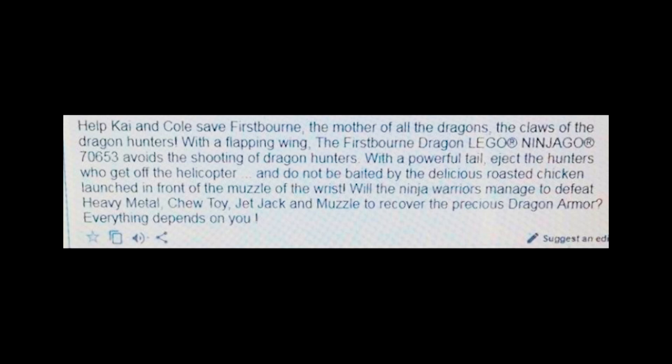First up we have the 70653 set: help Kai and Cole save Firstborn, the mother of all the dragons. The claws of the dragon hunters with a flopping wing — the Firstborn dragon avoids the shooting of the dragon hunters with the powerful tail. Eject the hunters who get off the helicopter and do not be baited by the delicious roasted chicken. Launch in front of the muzzle of the wrist. Will the ninja warriors manage to defeat Heavy Metal, Chew Toy, Jet Jack, and Muzzle to recover the precious dragon armor? Everything depends on you.